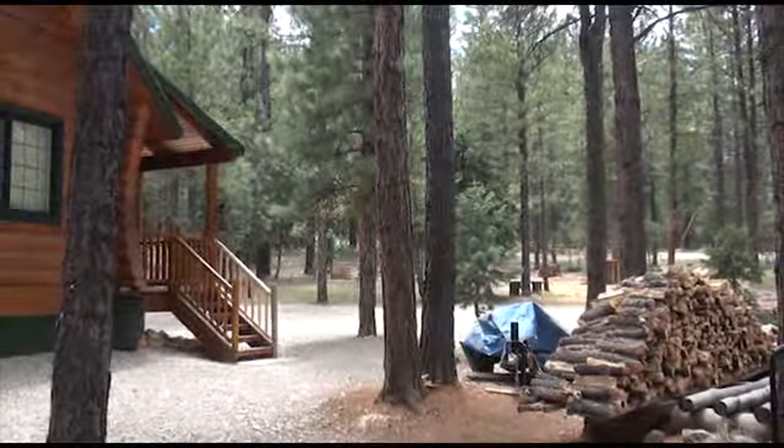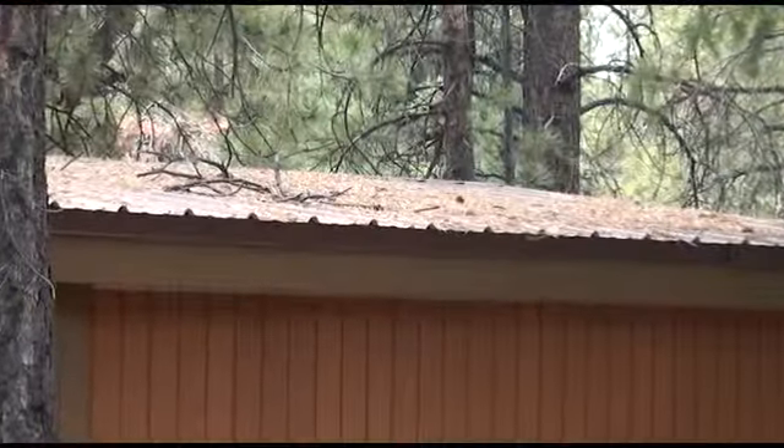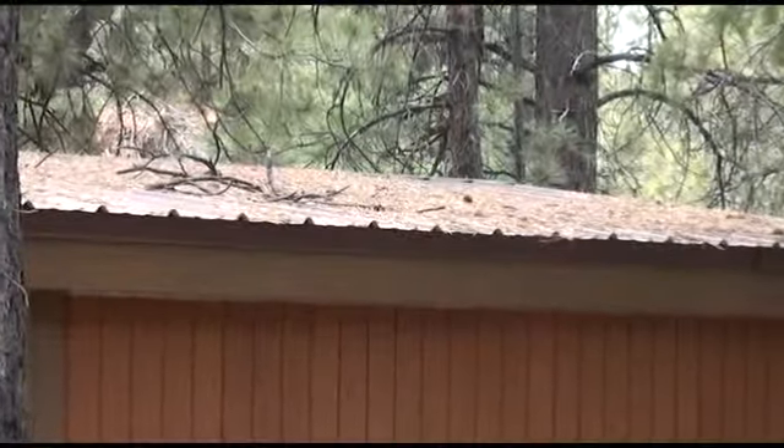Wood piles are very susceptible to embers and have resulted in a number of houses that had good defensible space still burning to the ground. So it's always good to remove flammables away from your house, check your roofs for any needle thatch, or if you have gutters, check your gutters as well.